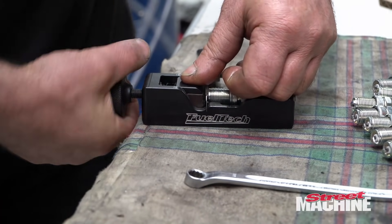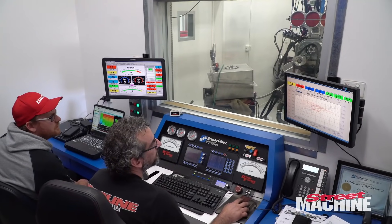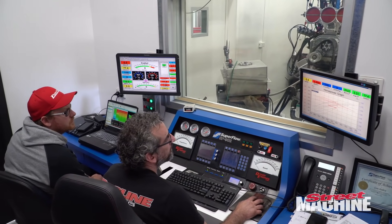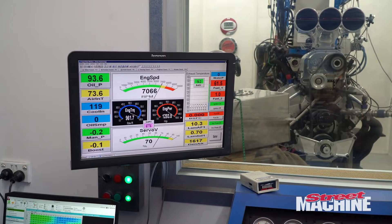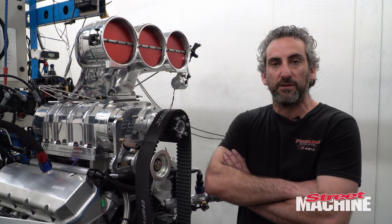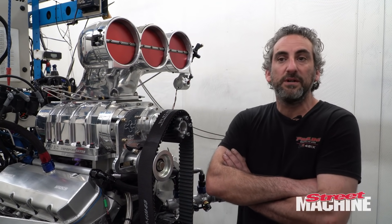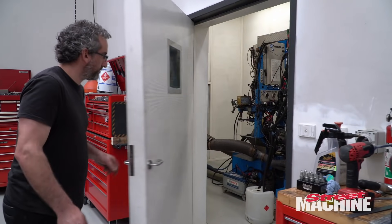We started off with an E85 tune and got the Fuel Tech all dialed in on E85. I think the most we made was like 1380 horsepower, and then we made a switch to methanol. So if he goes to the racetrack, Ken has the option to run a bit more power — that allows us to put more timing in the engine — and so far we're at like 1480.